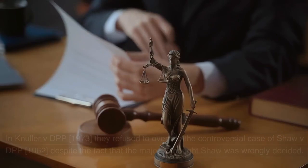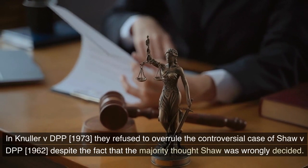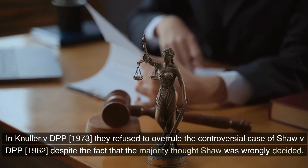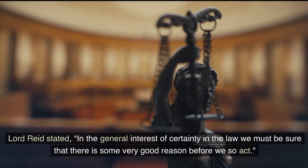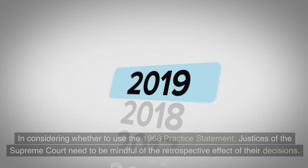Whilst the House of Lords had this power, they were reluctant to use it. In Knuller v. DPP (1973), they refused to overrule the controversial case of Shaw v. DPP (1962), despite the fact that the majority thought Shaw was wrongly decided. Lord Reid stated: 'In the general interest of certainty in the law, we must be sure that there is some very good reason before we so act.'